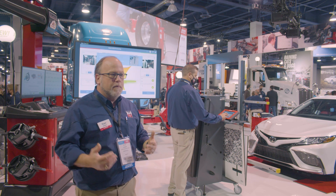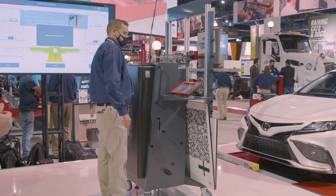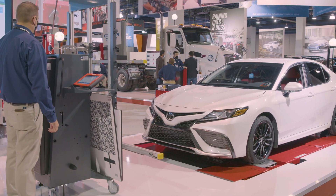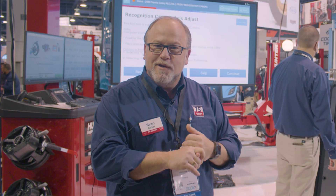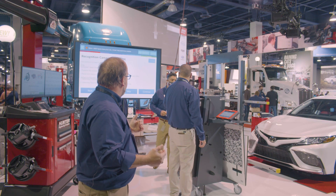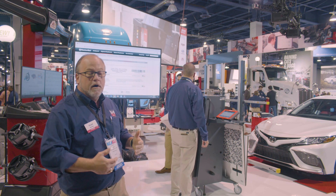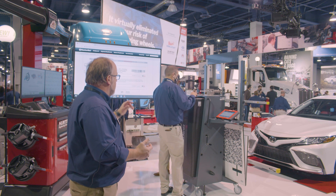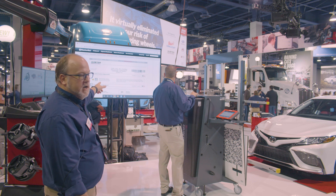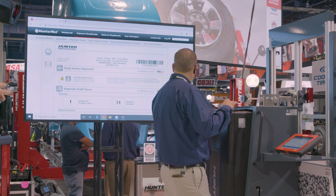Now I want to point out a couple other quick items. We are on a lift rack here, and we have a Hawkeye Elite alignment system behind us. What we've done is checked the alignment to make sure it was in manufacturer's specifications, and performed the alignment if needed. After that, we used the ADAS link to do a pre-scan on the car to make sure all those conditions were met. The calibration was then sent to HunterNet — you can see the front-facing camera was done, and we've also done a pre and post scan.